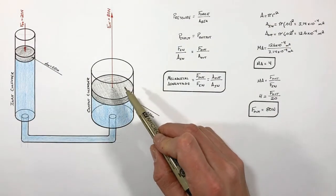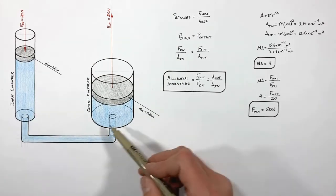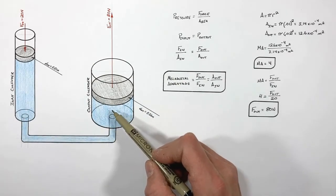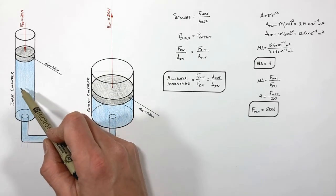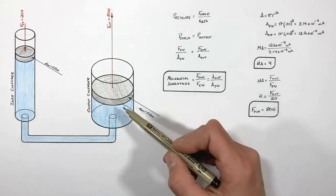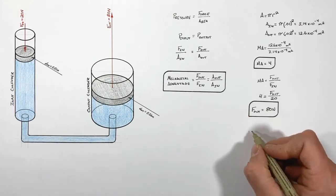Just like any simple machine, when we multiply the force we have to give up something — in this case, displacement. As the input piston moves downward, it pushes a certain volume of fluid out of the input cylinder, and that same volume moves into the output cylinder. Because the input cylinder has a smaller cross-sectional area, it has to move farther to push out a given volume of fluid than the output piston needs to move to accept that volume. We can analyze this using the concept of work.